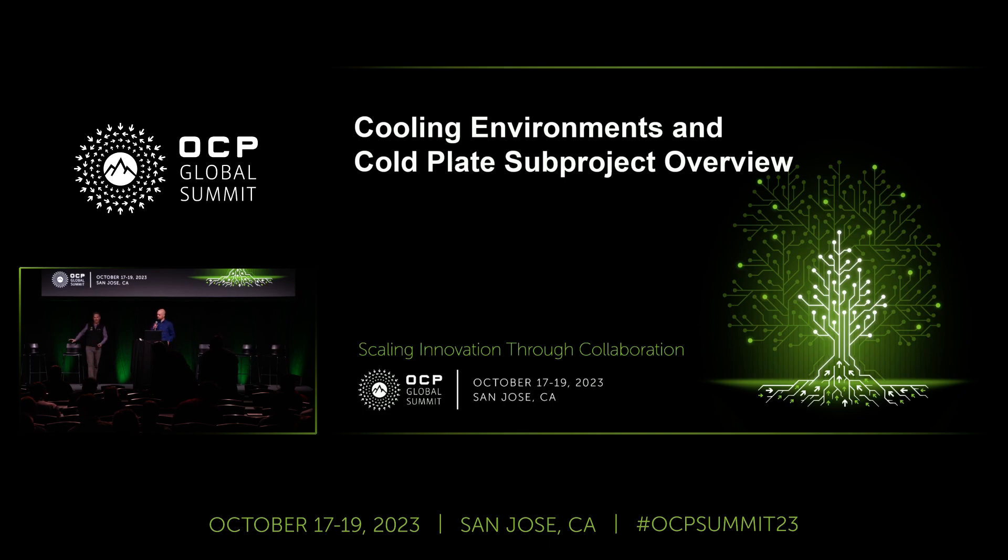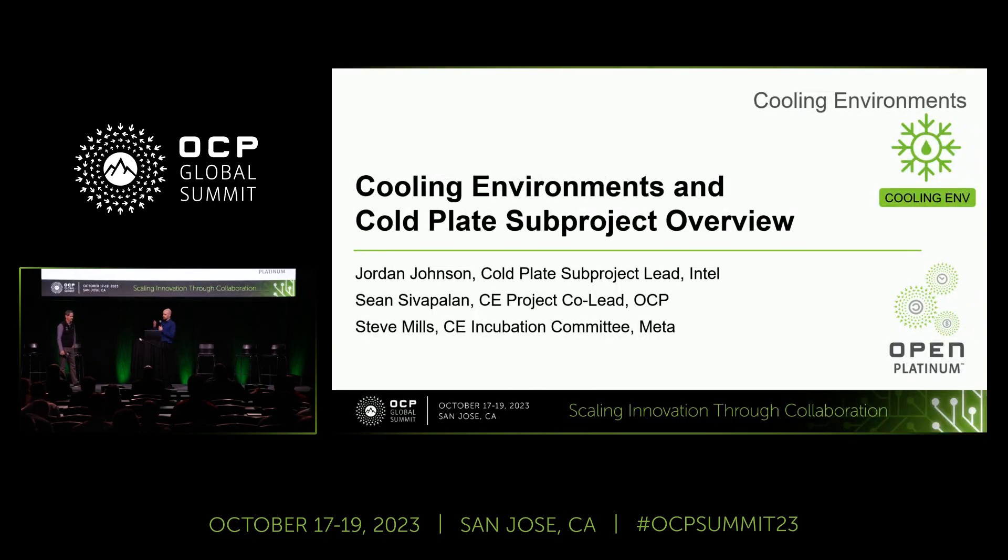Welcome in everybody. We're kicking off this half day of cooling environments tracks. Steve Mills, IC rep for cooling environments, will be giving an overview of that project, and then Jordan Johnson will dive into the cold plate sub-project overview. Jordan is the cold plate sub-project lead with Intel, and Sean Sivapolin is the cooling environments project lead with OCP — he cannot make it today, so Steve Mills is covering that overview.